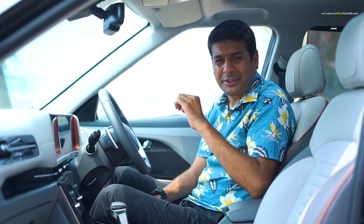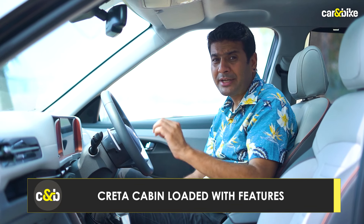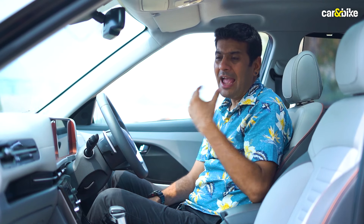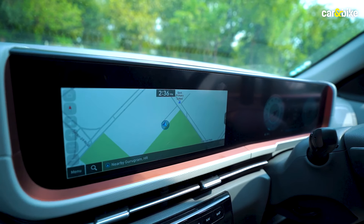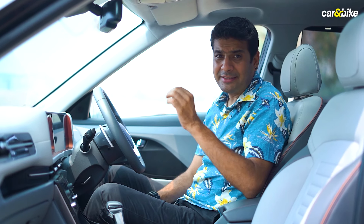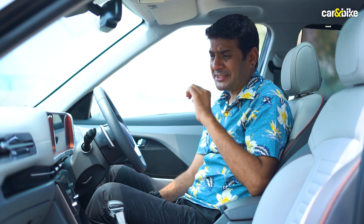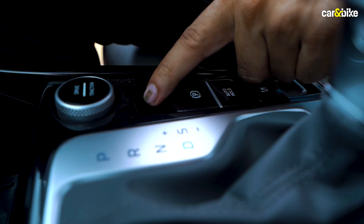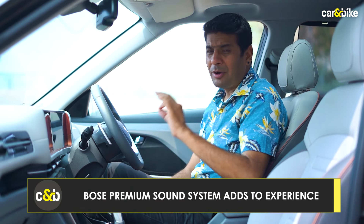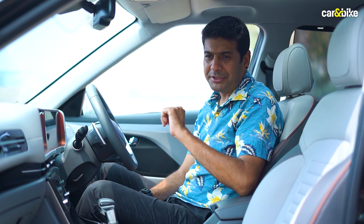Once you get inside the cabin of the Creta, it's highly unlikely that you will dislike this place because Hyundai has loaded it with features, especially in this top trim. You have this twin screen setup which is curved and really nice — both are big screens and they are really clear to see even in bright sunlight. You get a lot of connectivity options, remote functions, push button start, electronic parking brake. My favourite is the Bose sound system — it performs in an excellent way, though you won't get it in every variant.